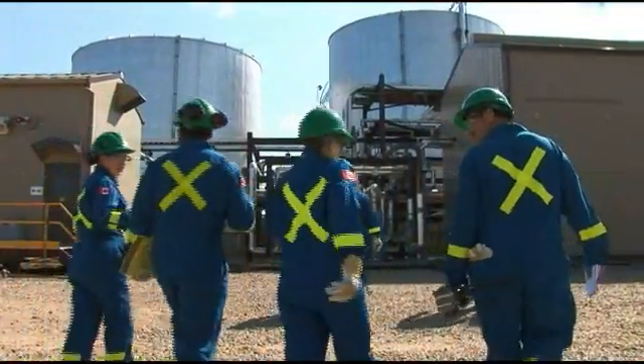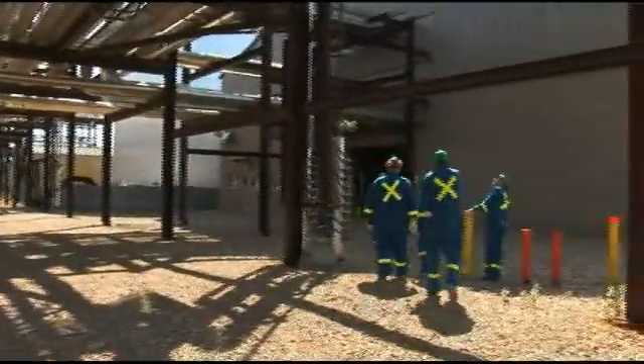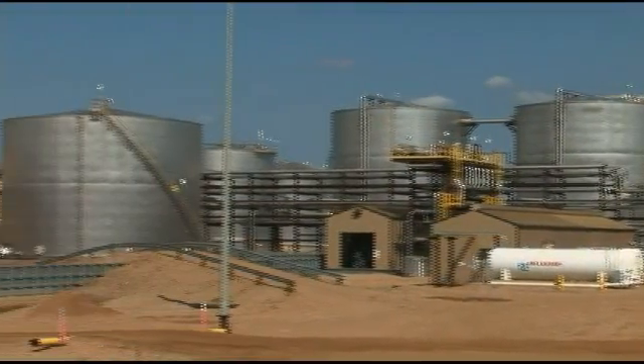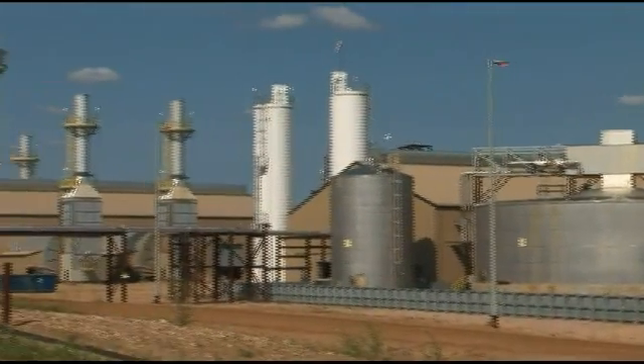Alberta's oil sands account for less than one-tenth of one percent of global greenhouse gas emissions, and they supply almost two percent of the world's oil. Having this resource on America's doorstep helps U.S. energy security. This is Jane Van Ryan for Energy Tomorrow.